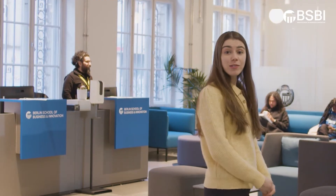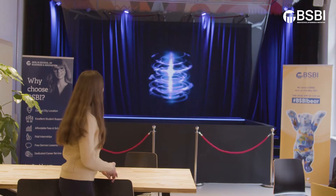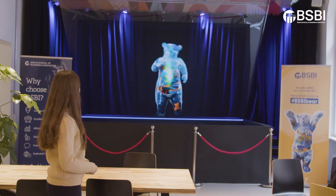On the ground floor we have our stage where we hold some events, and also on this stage there's a possibility to show some holograms as you can see. Here also on the ground floor you can find the cafeteria and the student lounge where students can socialize, have a break, and enjoy.